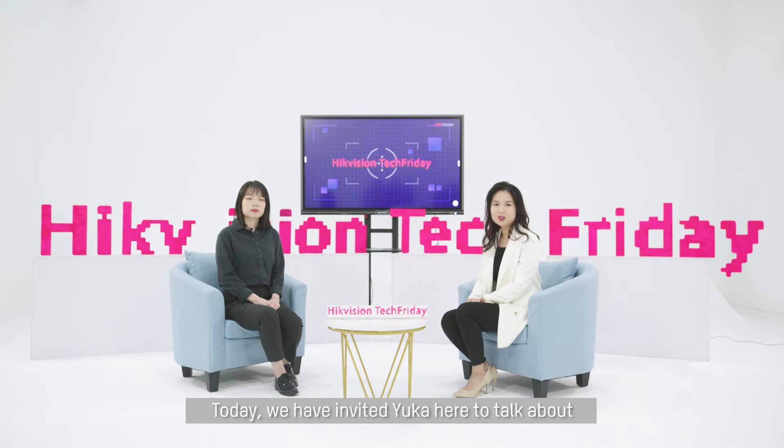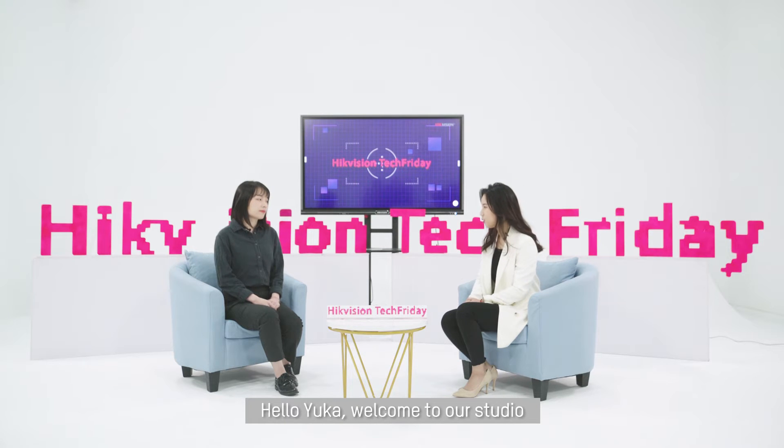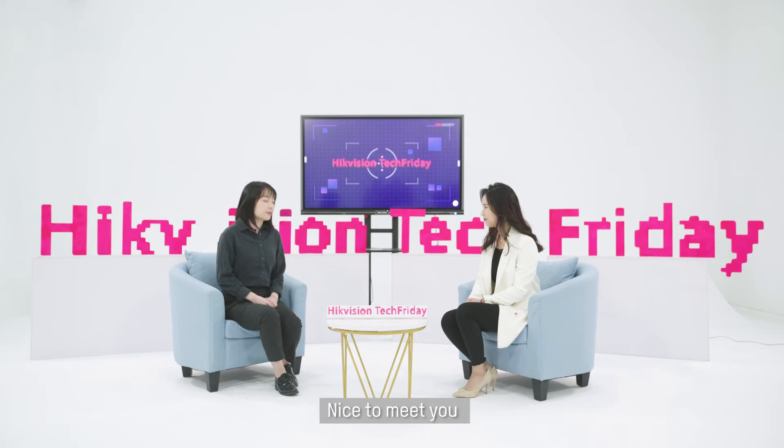Today, we have invited Yuka here to talk about how AI technology can help retailers increase customer satisfaction. Hello Yuka, welcome to our studio. Hello Sufei, nice to meet you.